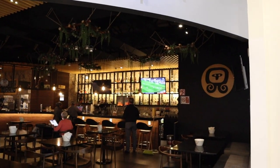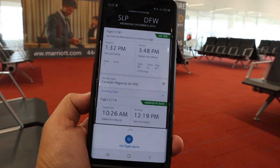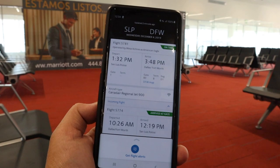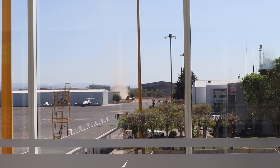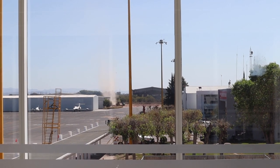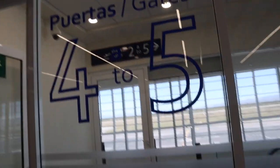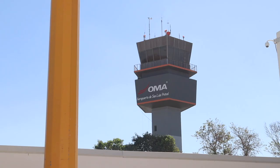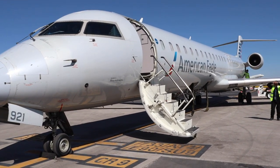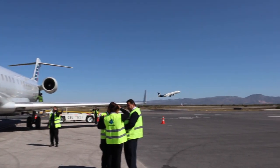I use the American Airlines application on my Galaxy Note 9 to verify the arrival time of the inbound flight, which is flight 5774 originating from Dallas Fort Worth. After I got my seat assignment, I proceeded down the escalator to walk over to the CRJ 900 aircraft. As I met the aircraft, there was an Aeromexico E190 jet taking off from runway 14.